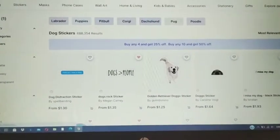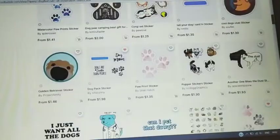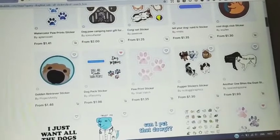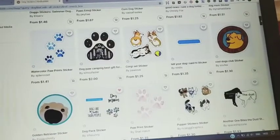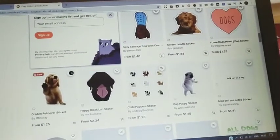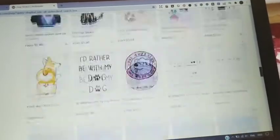When I searched for dog stickers, I got 688,354 results. Yet as I scrolled down, I came across this sticker pack from that shop ranking high in the search results — which is really amazing. Not everyone is selling sticker packs; most listings are single stickers. There are only a few shops actually selling sticker packs, so if you are one of those selling sticker packs, you can utilize this niche, get more sales, and stand out from the crowd on Redbubble.